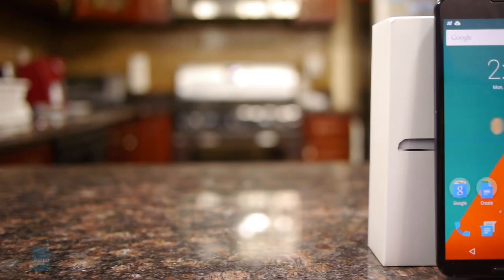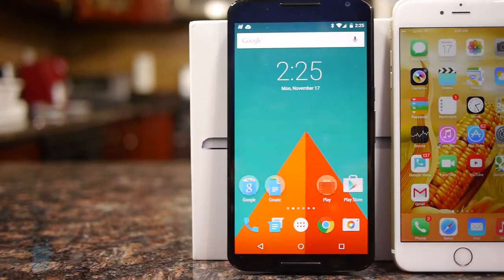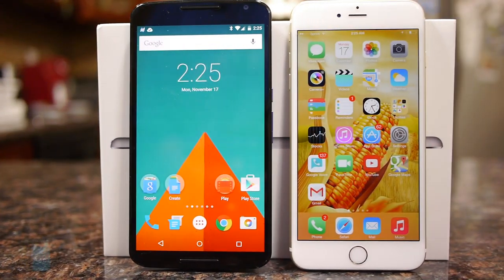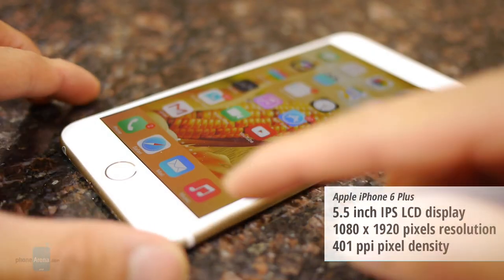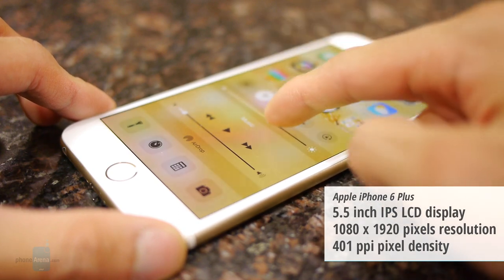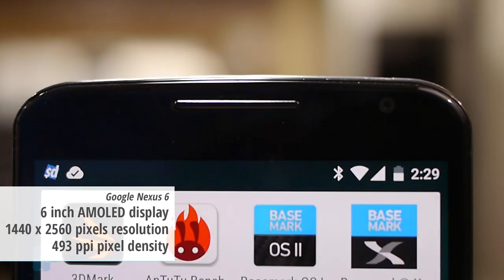Interestingly, the iPhone 6 Plus is the most detailed display to ever grace an iPhone, but still isn't as impressive as the Nexus 6's Quad HD resolution. Then again, the iPhone 6 Plus has a brighter and more color-accurate screen, making it a lot easier to view outdoors with the sun present. Details are no doubt impressive with the Nexus 6 display, but we can't discount the iPhone 6 Plus's pleasant qualities as well.